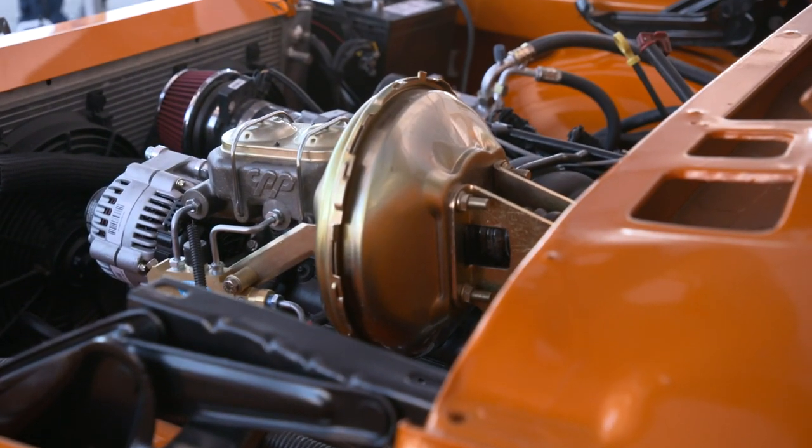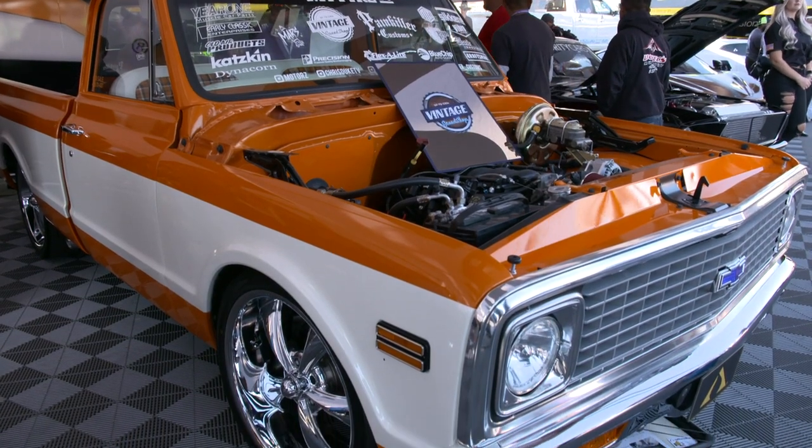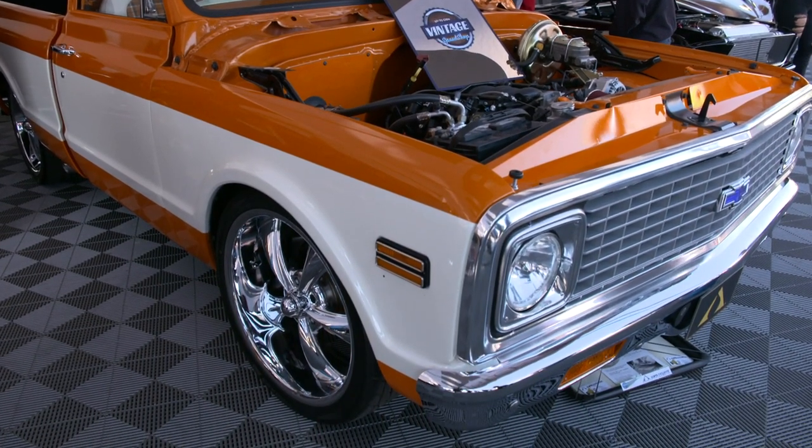On this particular build, we wanted to start with the steering column because we love the CPP, but at the time it was on back order. So outside of the steering column, all of the suspension components — including the brake booster, calipers, brakes, spindles, springs, and shocks — are all CPP. Again, we know what we're going to get and the end result, and it's just one of our go-tos.